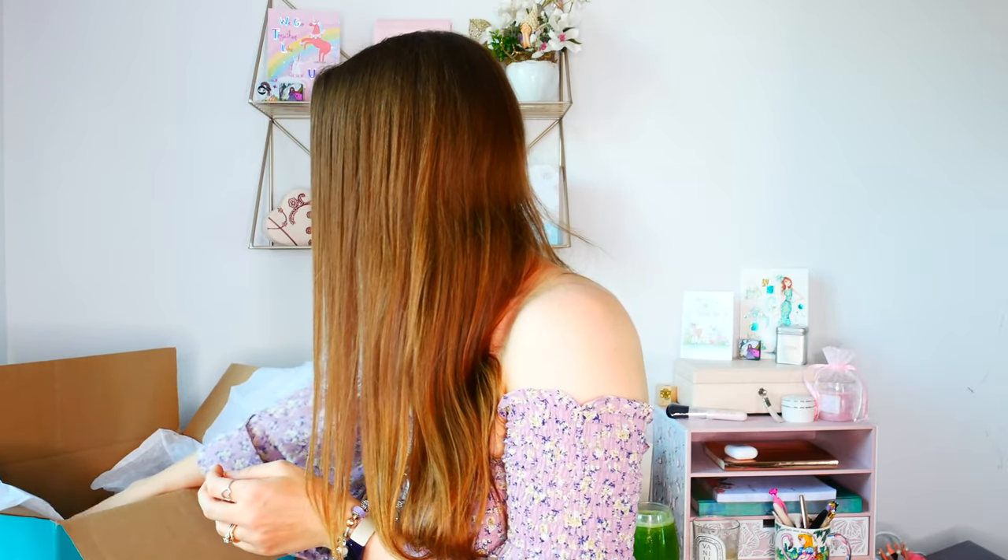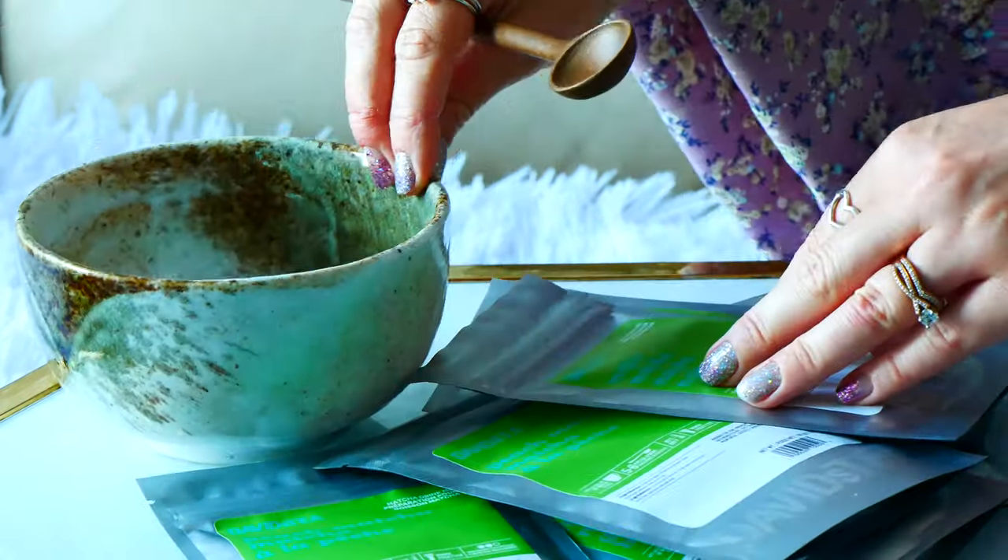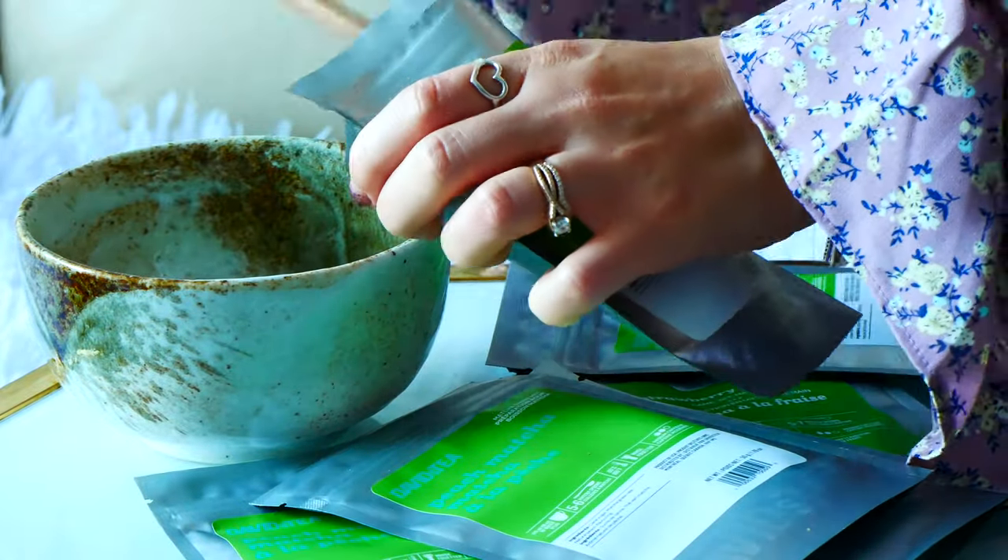I also grabbed a bunch of matcha bags to show you guys. I have Peach Matcha — one of my faves — tastes amazing iced, but I also enjoy making it as a hot latte. We also have two Blueberry Matchas. And then we have Mojito Matcha, which I haven't tried before. I'm excited to see what it's going to taste like — will it taste like a mojito as a matcha? I bet it's going to be amazing iced. I'll let you guys know what I think, probably in a Tea Time Tuesday on Instagram. And I also picked up another Strawberry Matcha.